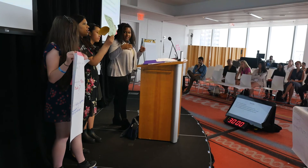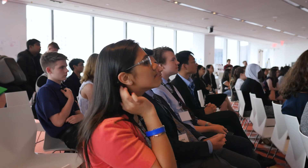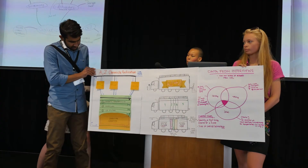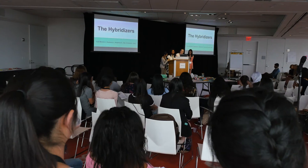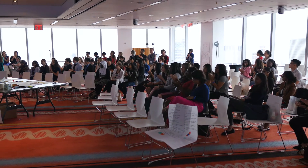When students enter the workforce, their employers aren't going to worry about the book knowledge, the content knowledge that they learned. That's important, but they need to be able to work with colleagues and communicate clearly, problem-solve, develop innovative ideas and solutions. All jobs are going to be STEM jobs in some way or another, regardless of whether they are in traditional STEM disciplines.